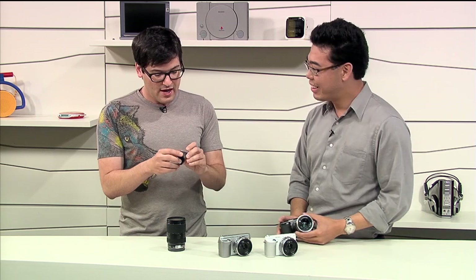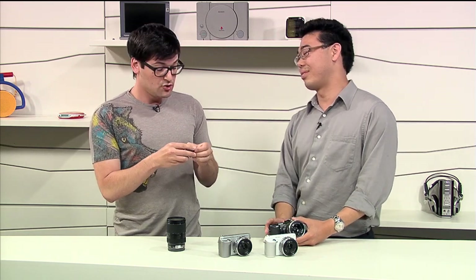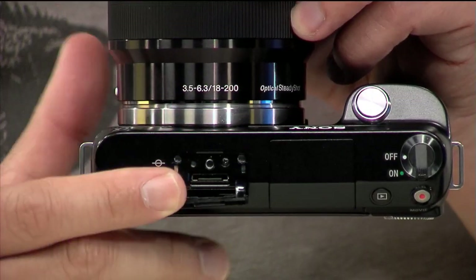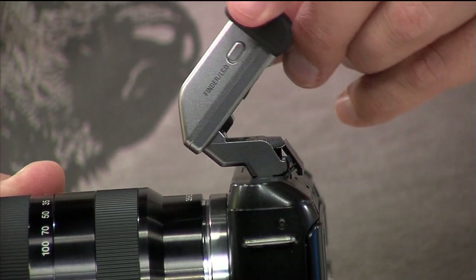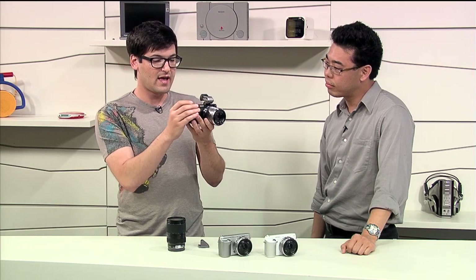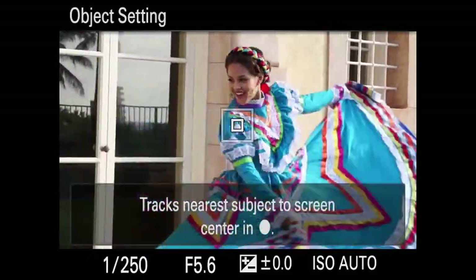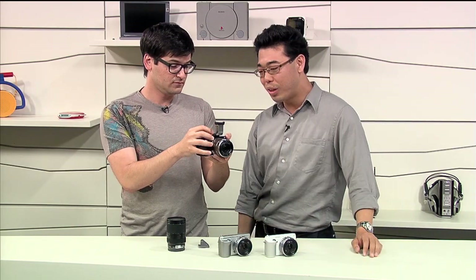The OLED viewfinder is also compatible with the NEX F3 now because it has a smart terminal. So if you're in bright daylight and can't see the LCD screen, you can pop on the OLED viewfinder. It's not like looking at some tiny pixelated screen — you'd think you were looking through an optical viewfinder. It's very responsive.